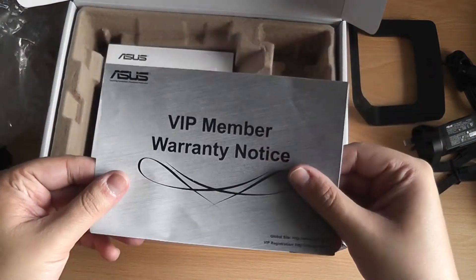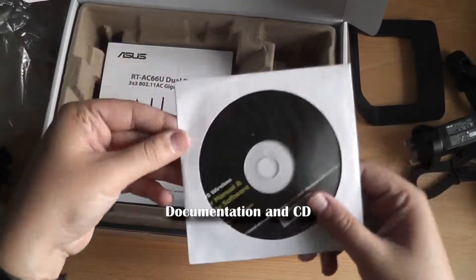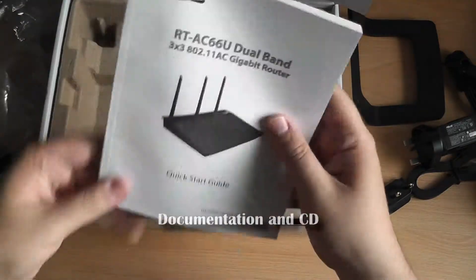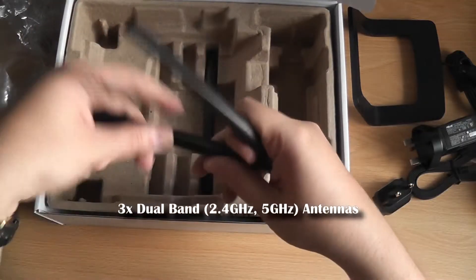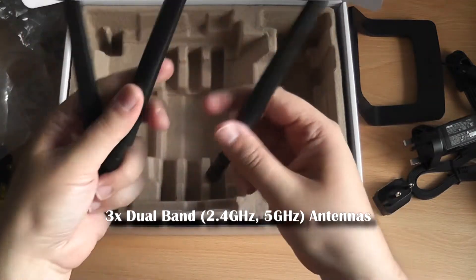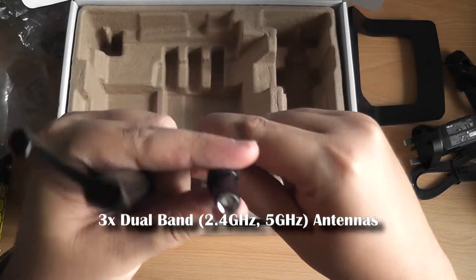Also, living in a home where the possibility of laying extended runs of Ethernet cable is next to non-existent, the fastest grade of wireless networking becomes increasingly necessary for the transfer of large files between machines on the home network. Even BT's latest router does not support 802.11ac.